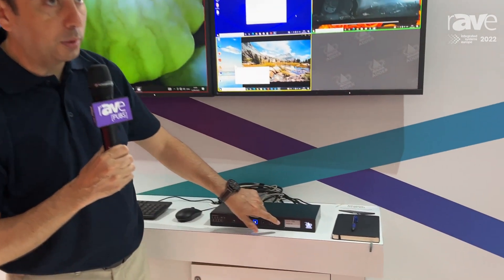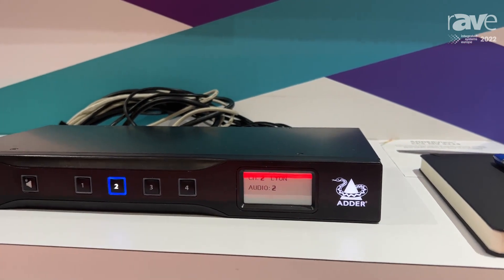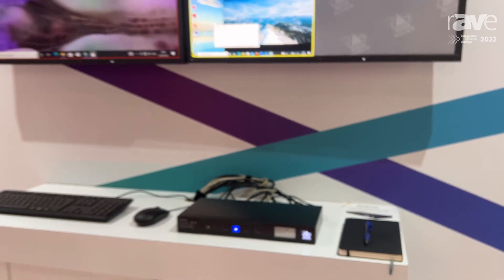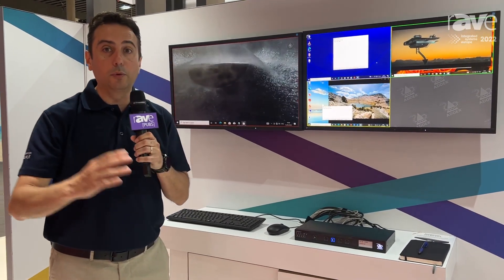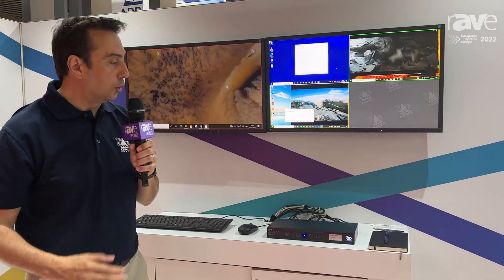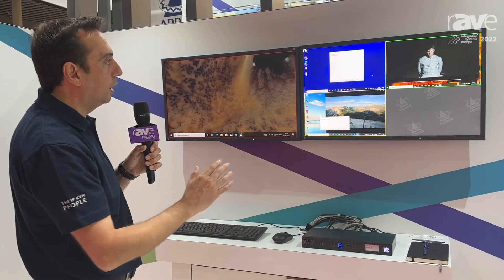We also have an e-paper display in the product. The goal of this e-paper display is to show the channel name that is active on each window. In many mission-critical environments, there is a main server and a redundant server — both running the same software — so it's very important for the operator to know which server they are connected to. By having this e-paper display, we help the operator identify which computer they are connected to.